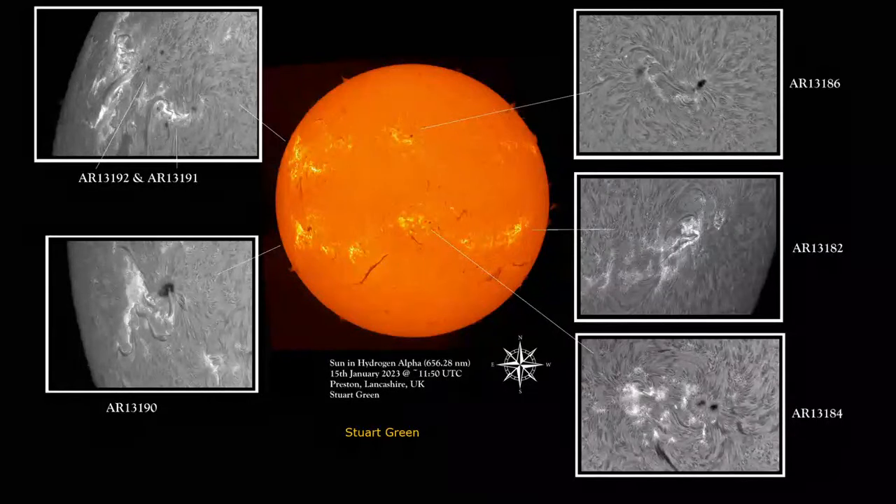This is on the same day by Stuart Green. He's got hydrogen alpha images and then images of each of the sunspots. This is the big one, the naked eye spot, AR-13190. But there are lots of other spots too. So if you do get the opportunity to see the sun during the day - and certainly down in the southeast of England we've had lots of sunny days recently.